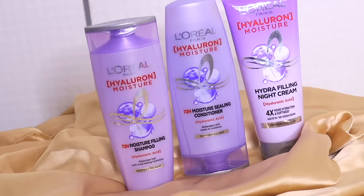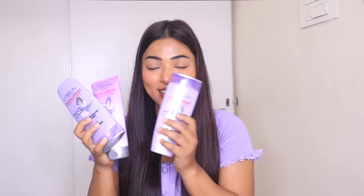You guys can see the packaging is so super cute. I just love how classy this looks — the colors are so pretty. It comes in a lilac, lavender, purplish kind of shade and yeah, I love how cute this looks.